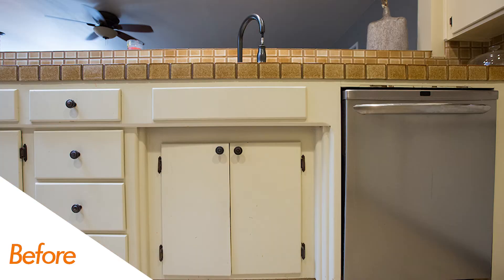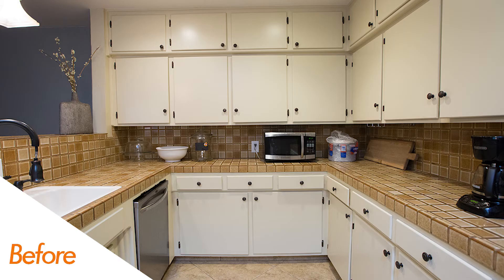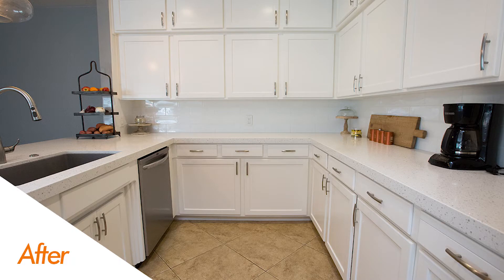You'll also see we did new door and drawer faces — traditional shaker door, they look great, they're timeless. We also went with soft-close hinges. In the before pictures you can see the hinges are sticking out a little bit, they're exposed. Well now these are concealed and soft-close, which is definitely a common request.